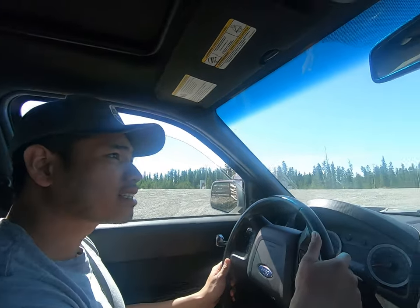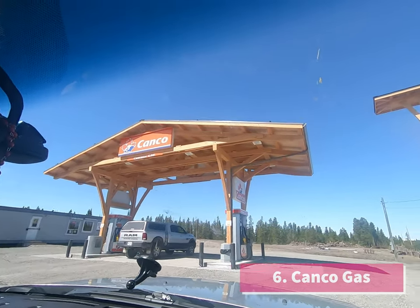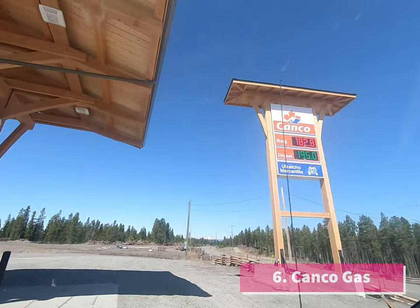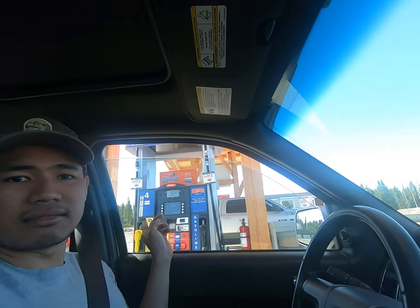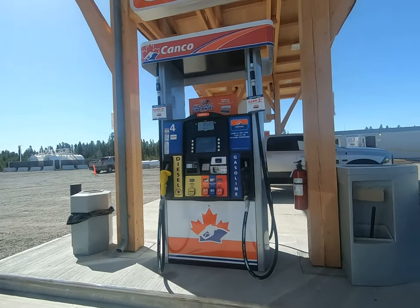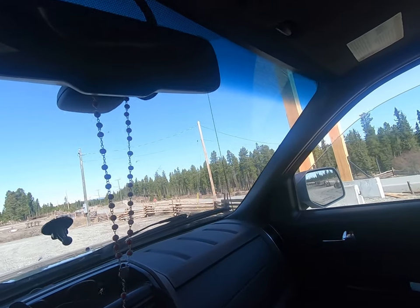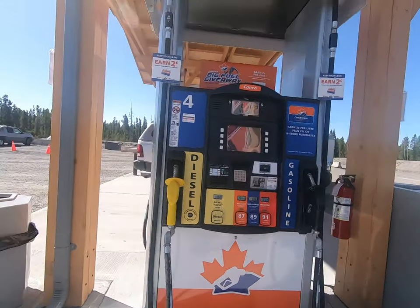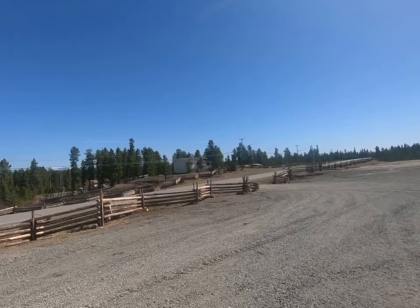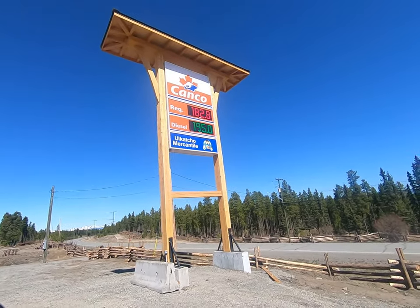After Nimpo Lake, this is the next gas station we saw — it's Kenco. It's about 10 to 15 minutes drive from Nimpo Lake, near Anahim. They've got regular to premium gas. Since we don't need to fill up, we're just going to do a quick stop and show you a quick look around. That's Highway 20 right there, and it's currently at $1.82 — not bad.